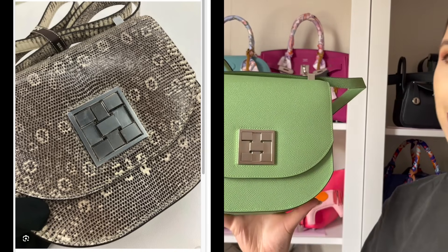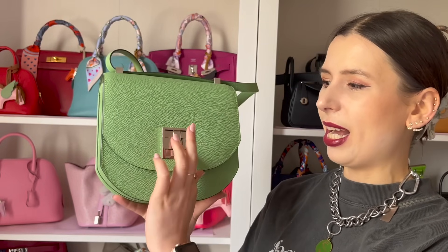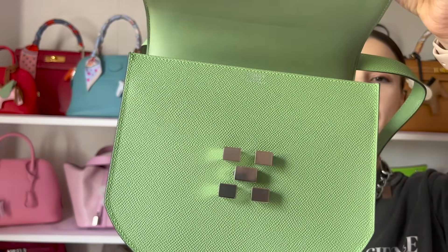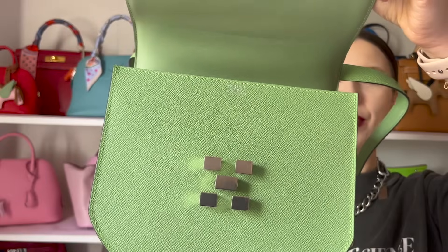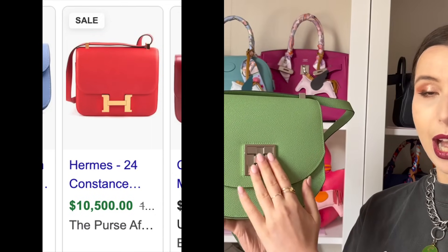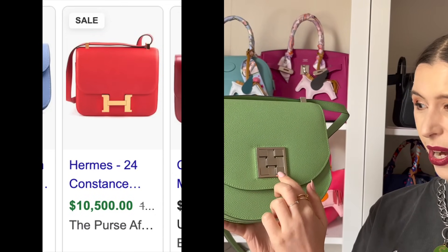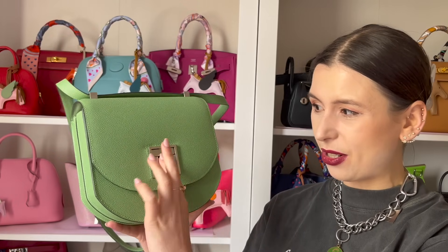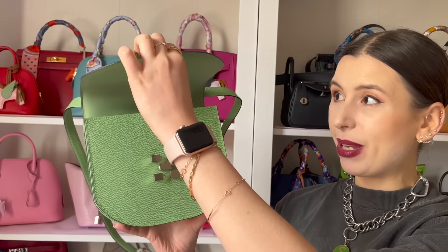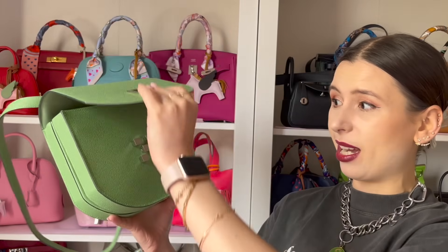The reason I love it so much is because the clasp is really easy to open and close. You just push it down, and the shapes make an H, so it's very subtle. I really like the way it just clips together. I've left the stickers on the hardware because, like with the Constance, the hardware can get scratched — I'm not sure whether to take them off yet.